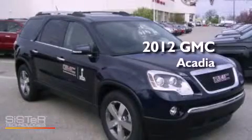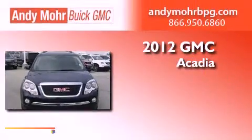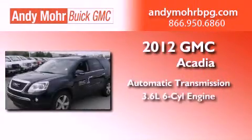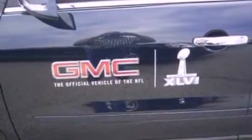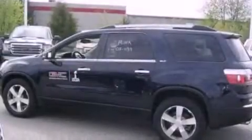This is a brand new 2012 GMC Acadia. This crossover has an automatic transmission, a 3.6 liter V6, and all-wheel drive. Its top features include a multi-link rear suspension and a tire pressure monitoring system.